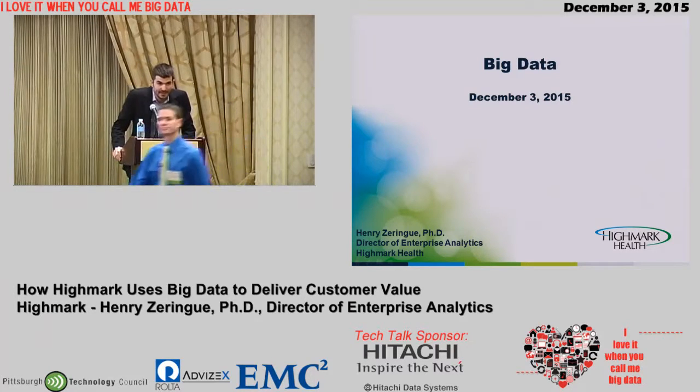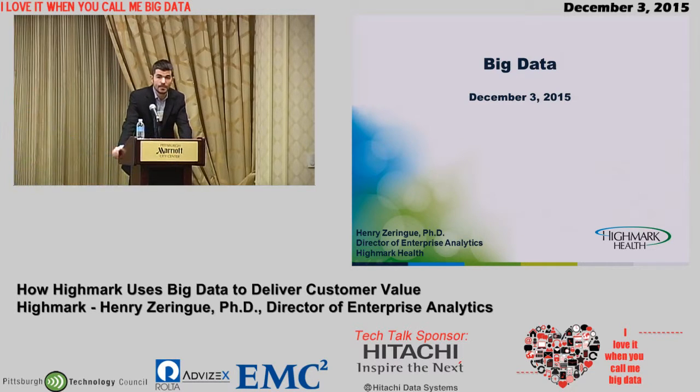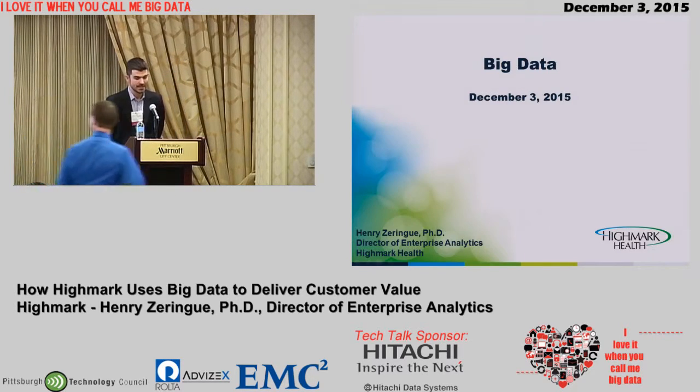Good afternoon. Thank you for joining the Hitachi Data Systems Room. I know you had a pick of three. My name is Matt Mosley. I'm with Pentaho Business Analytics. We were brought in under the Hitachi Group umbrella to help with the Internet of Things initiative that they have ongoing. It is my pleasure to introduce Dr. Henry Zorang, Ph.D. He is Director of Enterprise Analytics at Highmark Health, here today to talk about some of the initiatives that Highmark has in the big data space.